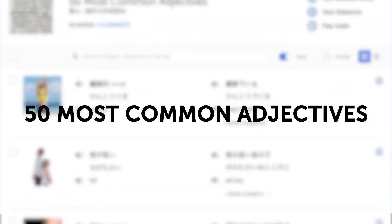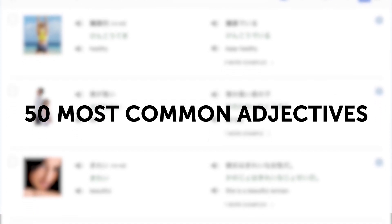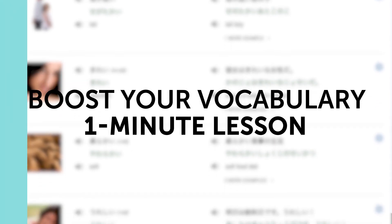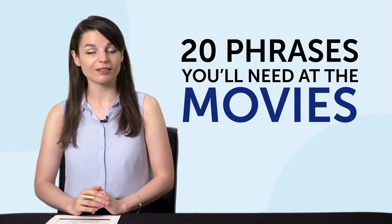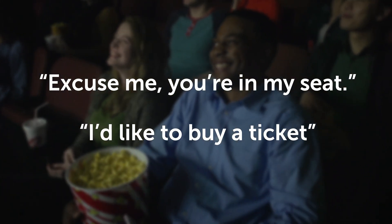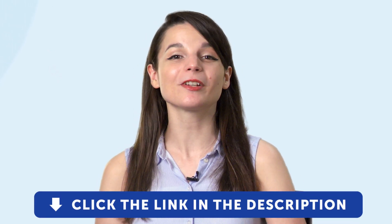Third, the 50 Most Common Adjectives. If you're a beginner and you don't know these adjectives, this is a perfect chance to boost your vocabulary. This one-minute lesson will get them stuck in your head, guaranteed. Fourth, 20 Phrases You'll Need at the Movies — learn how to say "excuse me, you're in my seat," "I'd like to buy a ticket," and much more with this one-minute lesson. To get your free resources, click the link in the description below right now. They're yours to keep forever.